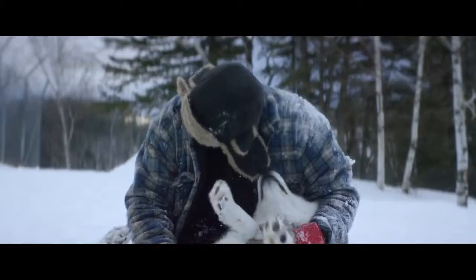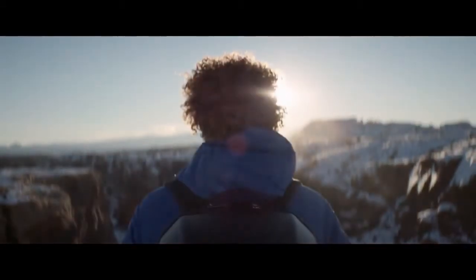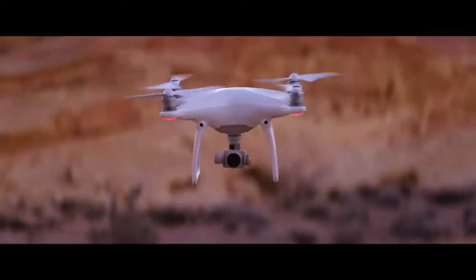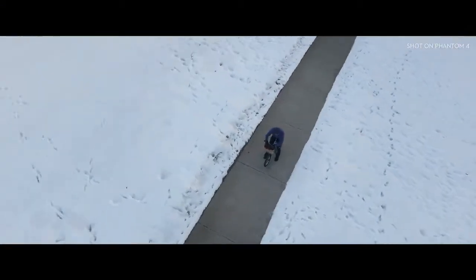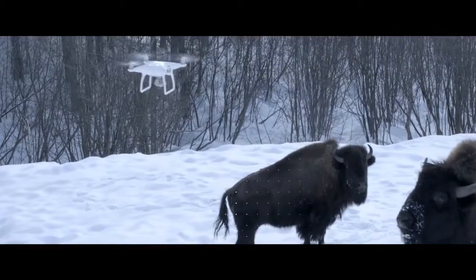Philosopher Immanuel Kant said all of our knowledge begins with the senses. For the Phantom 4, the same exact thing. We've added four sensors — like eyes in front and underneath — that do sonar detection and point cloud stereoscopic recognition. It can see everything in front of it from nearly 50 feet away and over 30 feet underneath. Obstacles like trees, rocks, bison — it hits the brakes, full stop.